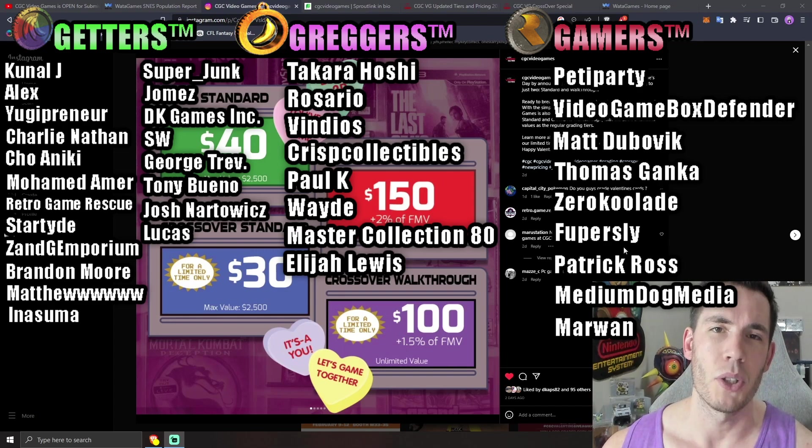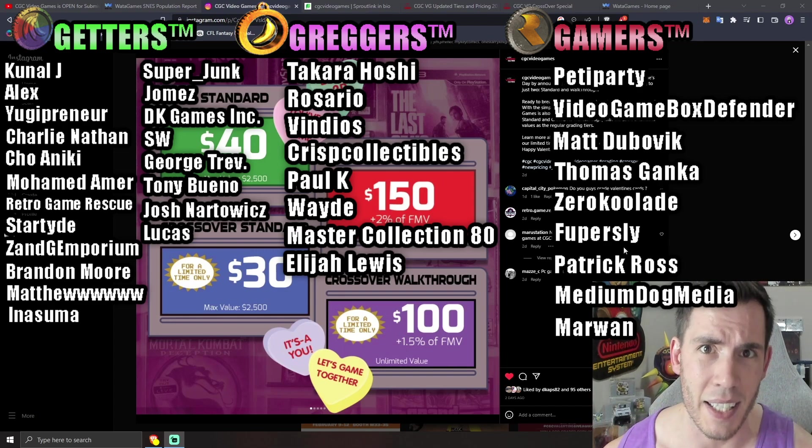Thank you to every single Patreon and YouTube member — I can't do this without you guys. Hit the like button and let's get into this.